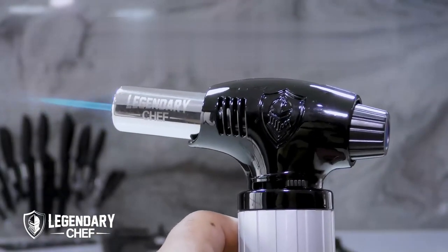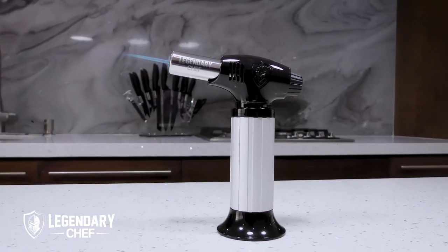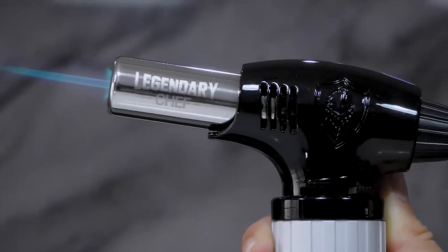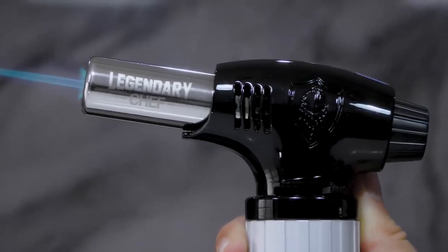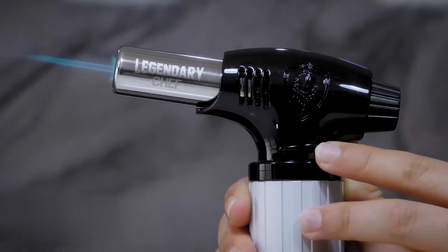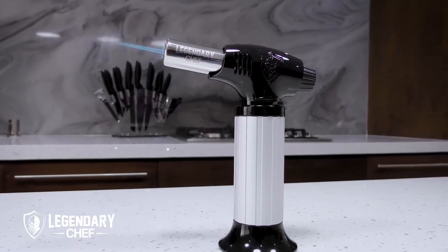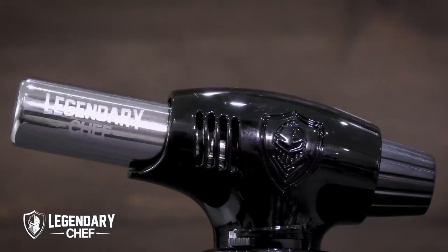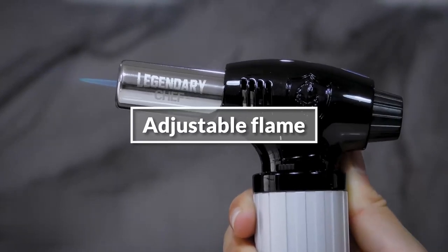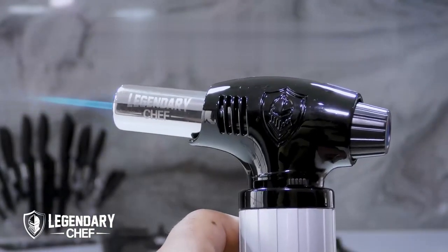From searing sous vide steaks to caramelizing sugar on crème brûlées, this handheld mini food torch will revolutionize your culinary creations. Safety and reliability are of utmost importance, and this cooking torch delivers on both fronts. Equipped with a safety lock, accidental ignition is prevented, ensuring your cooking experience is stress-free and safe. The handle is designed to keep your fingers and hand away from the flame, providing additional protection. Crafted from high-quality aluminum, this torch is built to last. One of the standout features is its adjustable flame — with the convenient adjuster switch on the side, you can easily control the flame size, allowing you to achieve a perfect consistent flame for all your dishes.